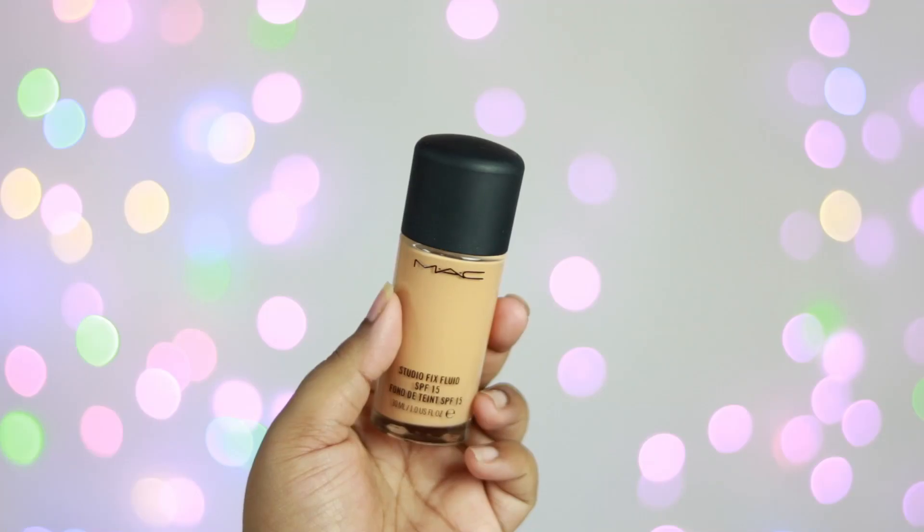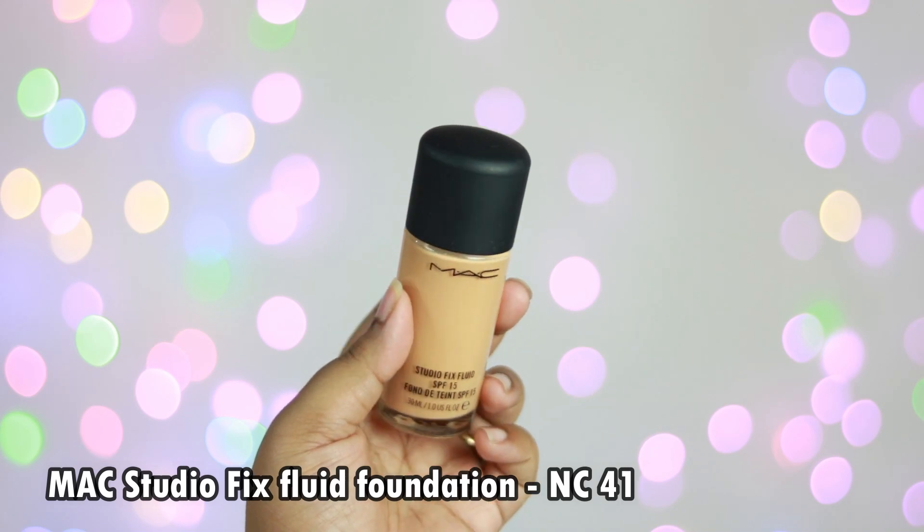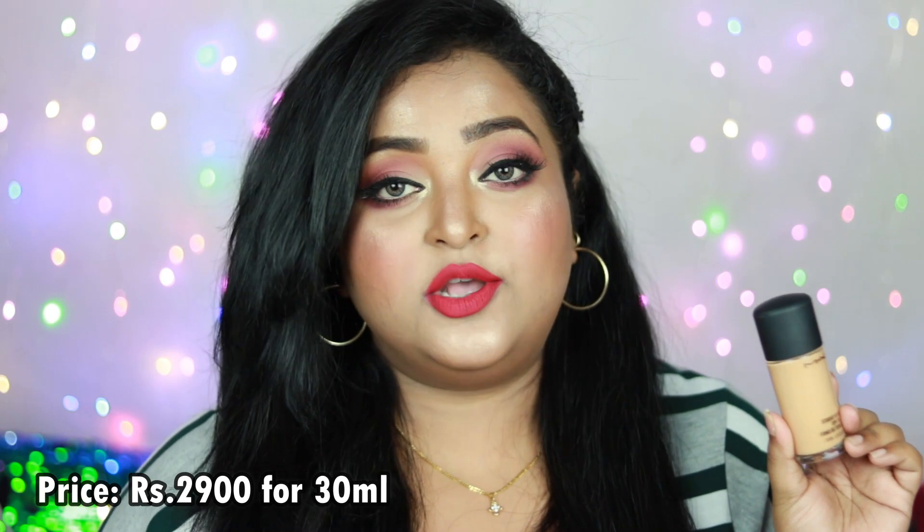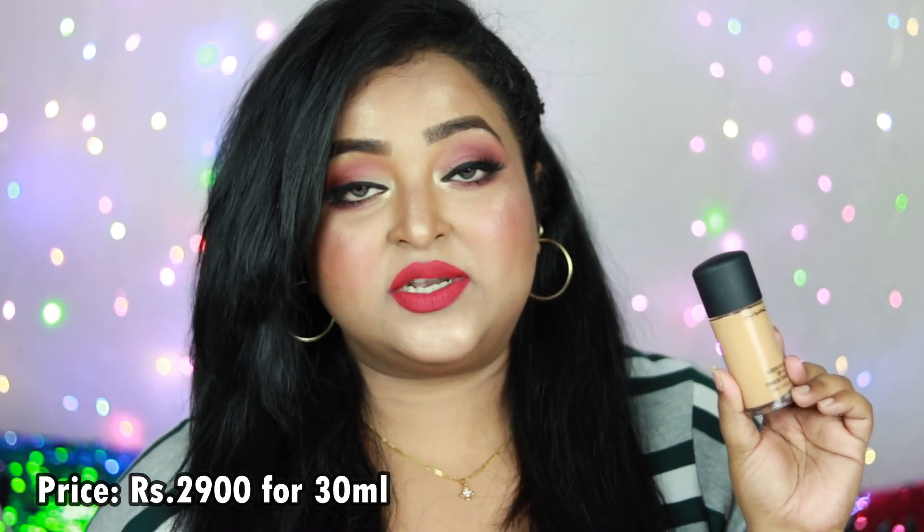This is the MAC Studio Fix Fluid Foundation with SPF 15. This particular foundation is priced at ₹2,900 for a 30ml product, which I know is very expensive. I would say try to get this foundation during sale time — wait for Nykaa's Pink Friday Sale or Hot Pink Sale.